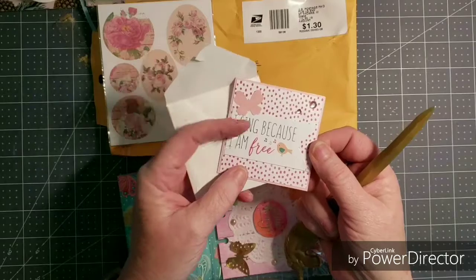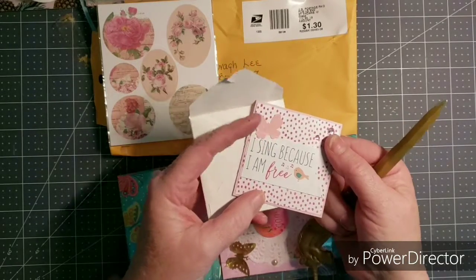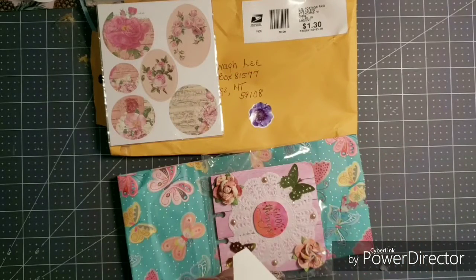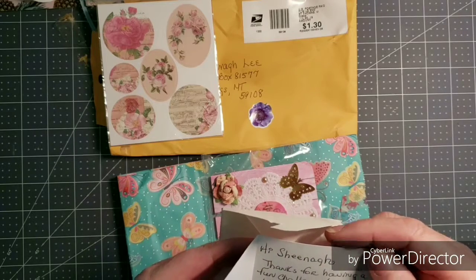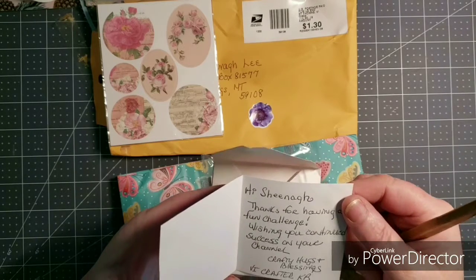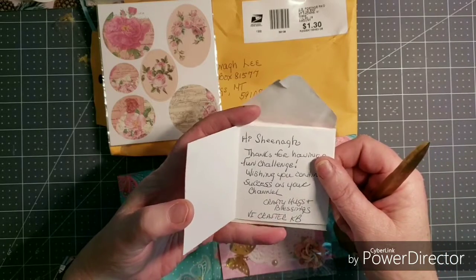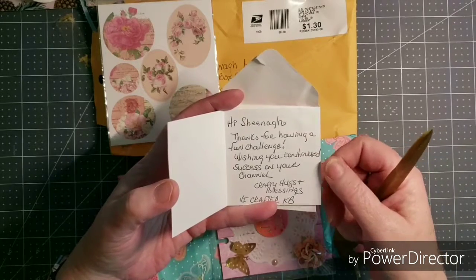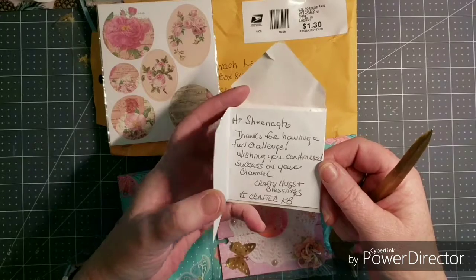'I sing because I am free' — and a couple of flat back bling and a butterfly. So pretty. It's V Crafter KB. Her note reads: 'Thanks for having a fun challenge, wishing you continued success on your channel, crafty hugs and blessings.' Very nice, thank you for the good wishes.